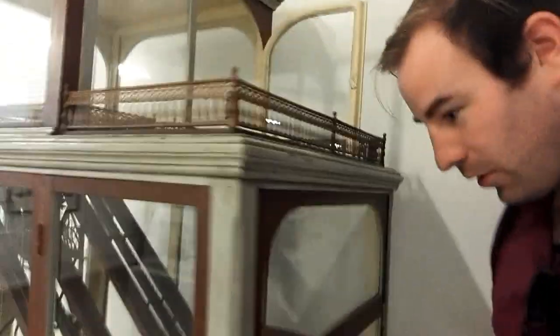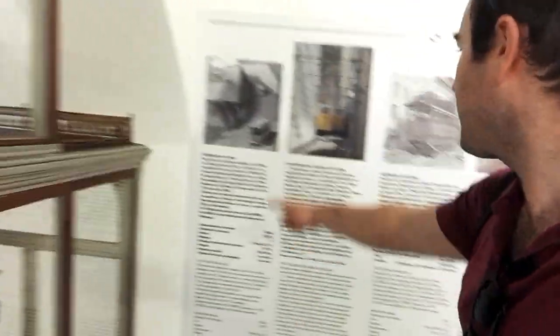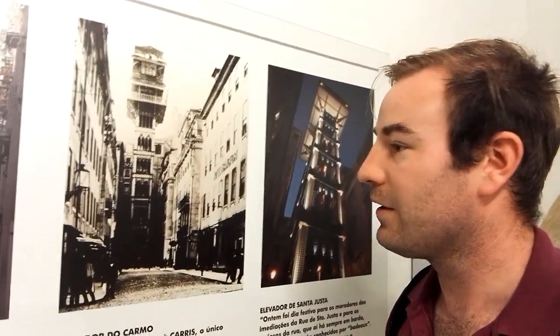So here we are inside the Lisbon Tram Museum. Here's a model of a funicular - it's quite a small funicular. I assume this is one that was once in the city and has possibly been closed. Because if you look here, there's a whole diagram of all the funiculars and the elevator in the city centre. I've no chance to go on that because there's always a big queue, but I've been on some of the funiculars, so there'll be separate videos on them.